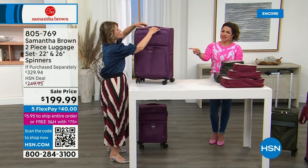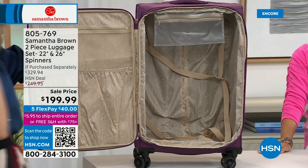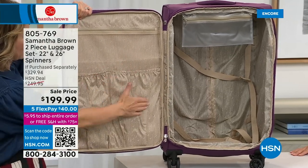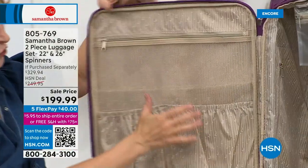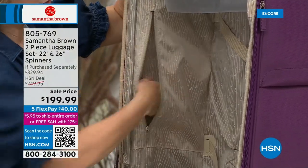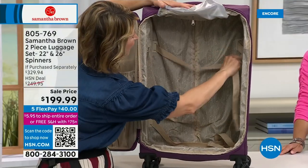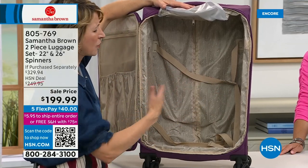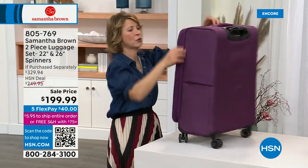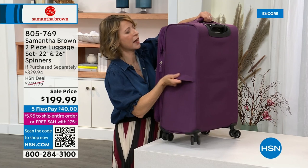Moving to the 26-inch bag — see how easily it's picked up? It's very lightweight, probably seven and a half pounds, while the 22-inch is about six and a half pounds. It's essentially the same as the 22-inch but supersized. You get bigger shoe pockets where you can fit almost two pairs per pouch, a bigger zippered mesh pouch, and a slightly bigger clear plastic pouch. There are also luggage straps to cinch things down and keep items from getting knocked around, which also prevents wrinkling.